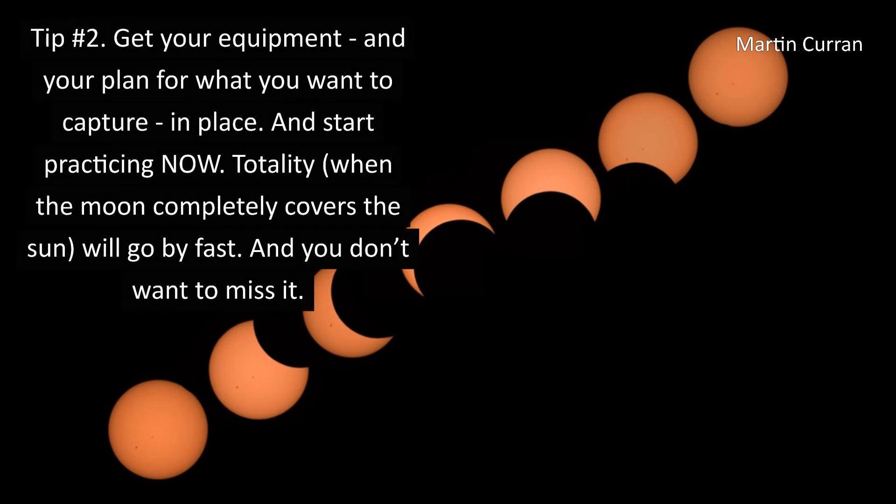Tip number two: get your equipment and your plan for what you want to capture in place and start practicing now. Totality, when the moon completely covers the sun, will go by fast and you don't want to miss it.